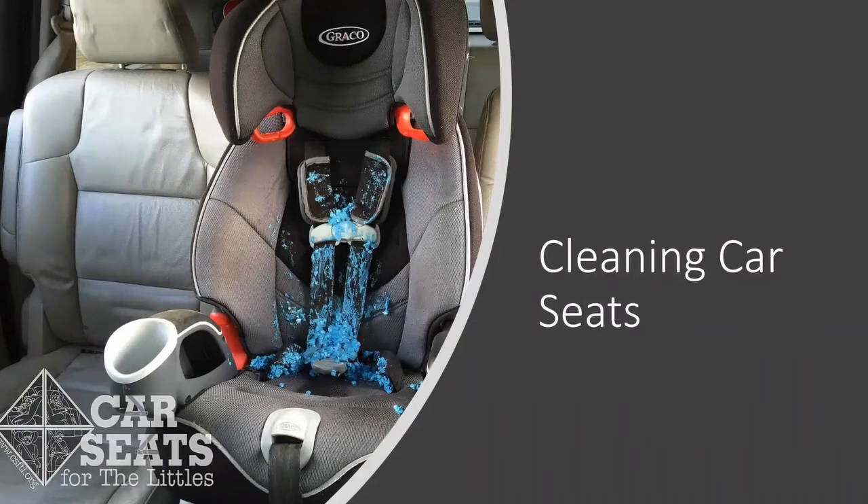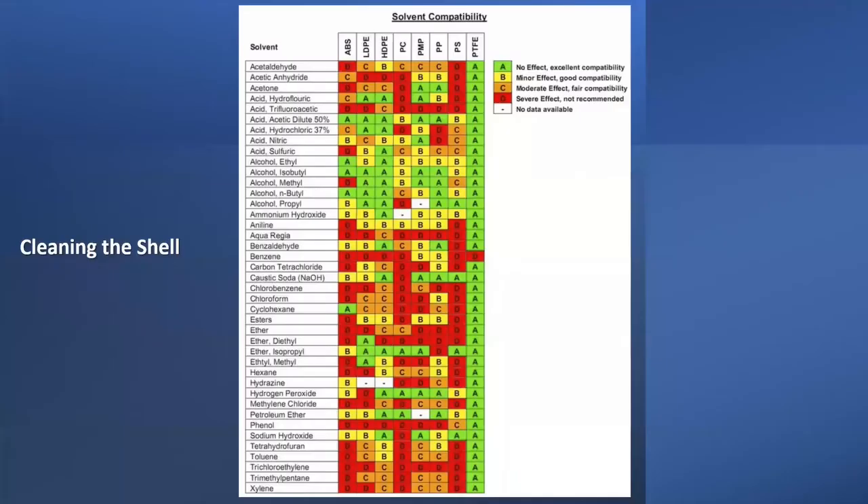Now we come to cleaning of car seats. I get questions very often about cleaning — not just the Ride Safer travel vests and our Travel Smarter booster, but as an instructor I get questions from parents during car seat installations and assistance calls. A lot of what I'm covering comes from those parent questions and experiences. And a tremendous amount comes from YouTube — I looked on YouTube to see how people are actually cleaning their vehicles and car seats.